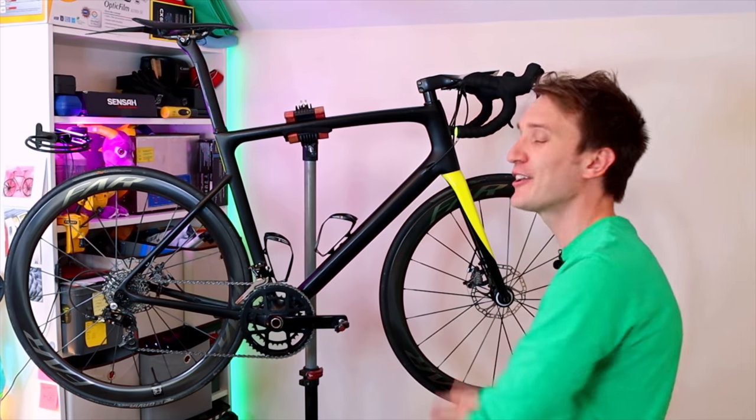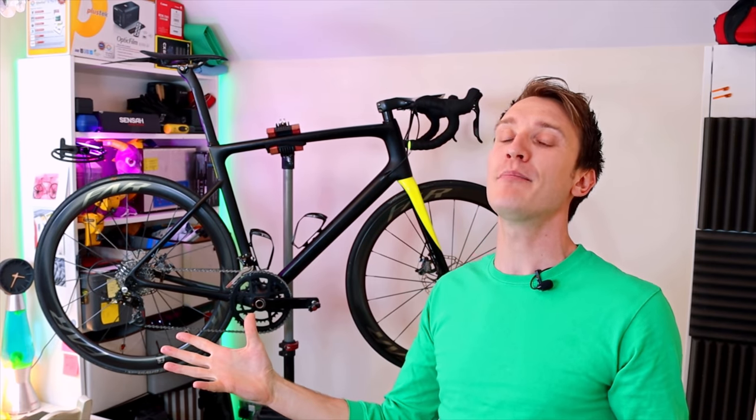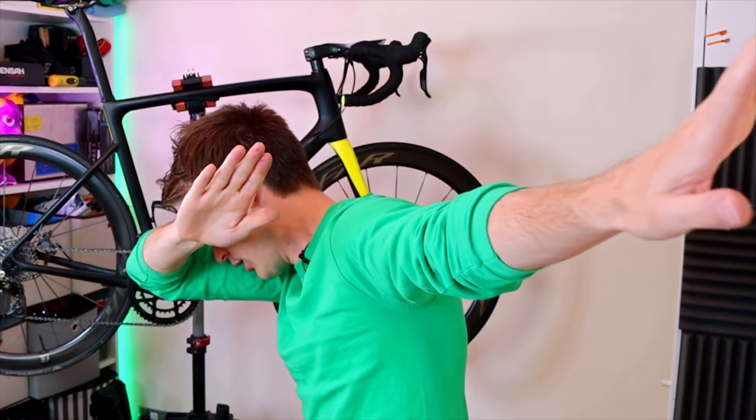In truth, this is getting slightly ridiculous now. The vast majority of my bike here behind me is produced from carbon fibre. But today we add one more thing to the mix — well, in truth it's actually more like three things, but that's beside the point.